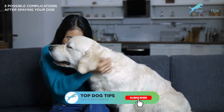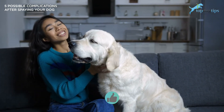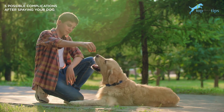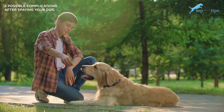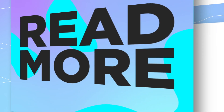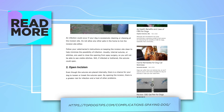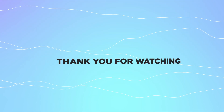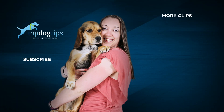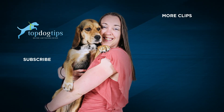Well, that's going to do it for us here at Top Dog Tips. Thanks for listening today. If you find our content interesting, if you learned something new, please be sure to like and subscribe to the channel as well as share it with your friends. That's how we continue to grow our channel so we can put out great content. I hope you have a great rest of your day and we'll talk to you soon. Thank you.